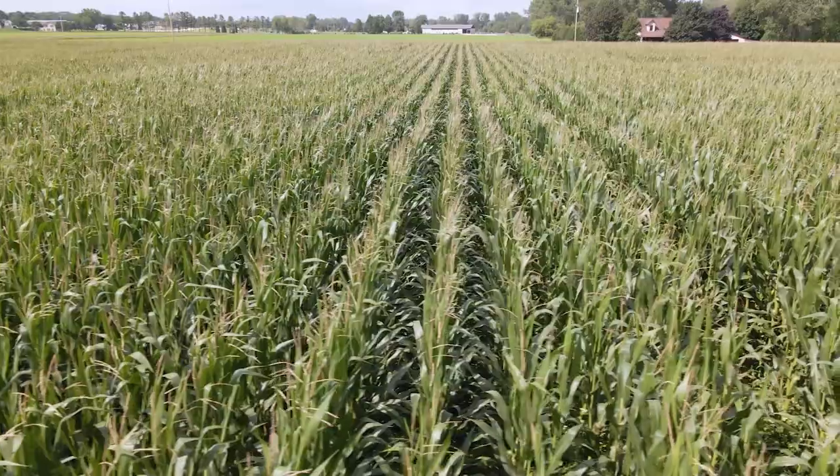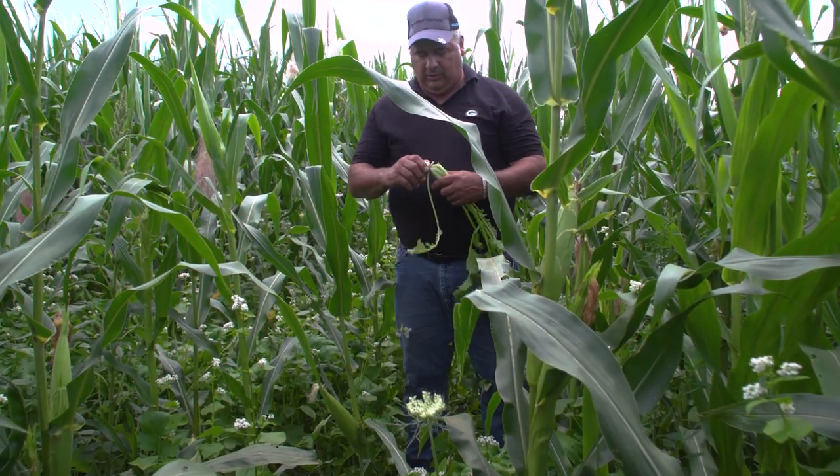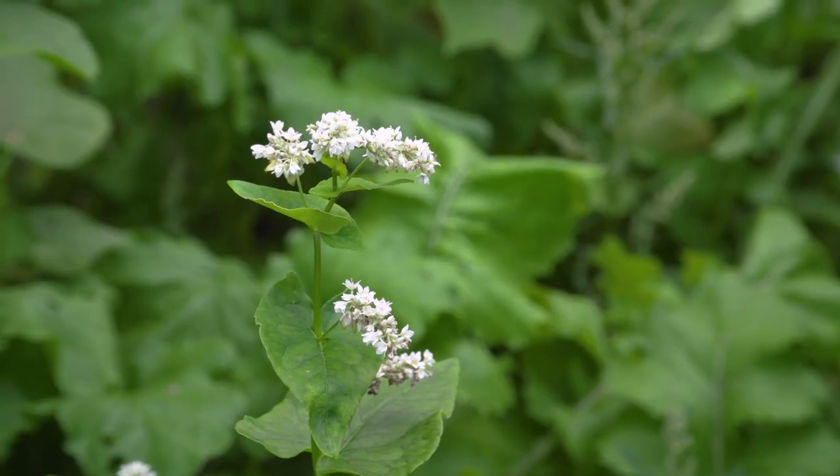The team at Deer Run Dairy seeds their cropland with cover crops to support pollinators, help control erosion, trap nitrogen, and build soil health. Last year was the first year we were 100% — every acre that we had had a cover crop on it. As we learn, we do more.